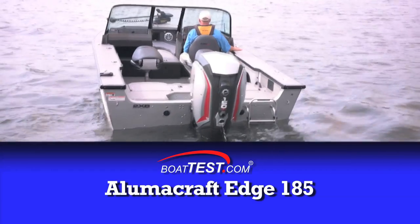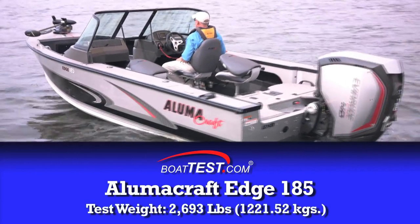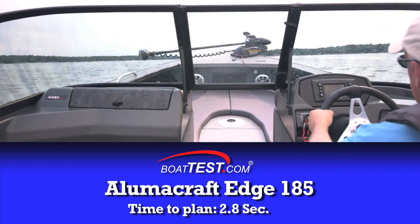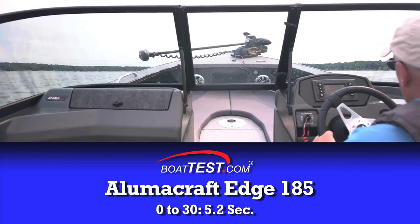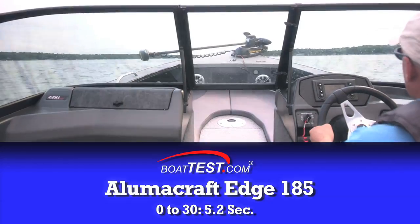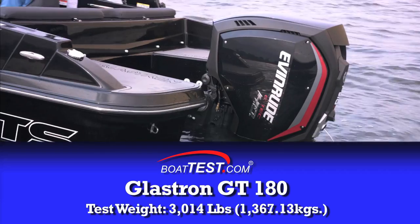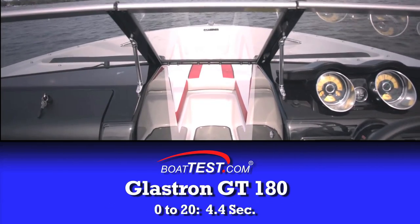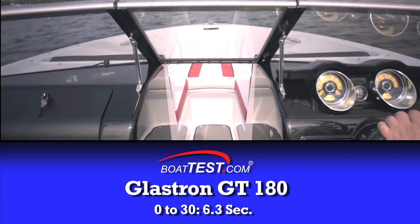In our test of the new ETEC G2 150HO on a 19-foot aluminum boat weighing about 2,700 pounds with two people aboard, we recorded a time to plane of 2.8 seconds, 0-20 mph in 2.9 seconds, and 0-30 mph in 5.2 seconds. In our test of a typical entry-level fiberglass sport boat with two people aboard, we recorded a time to plane of 3.6 seconds, 0-20 mph in 4.4 seconds, and 0-30 mph in 6.3 seconds.